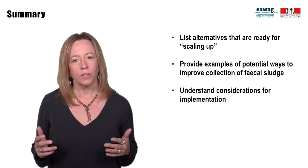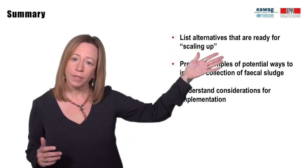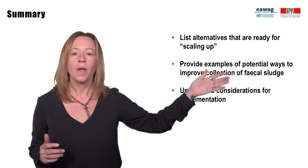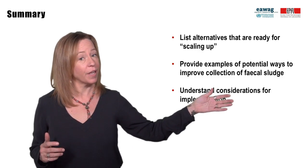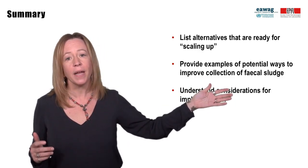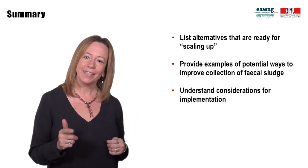In this module, you learned about innovations that are ready to be scaled up for fecal sludge, in addition to ones that are still being developed. All of the examples could improve the collection of fecal sludge, but all have different difficulties in terms of what to manage for scaling up. Thanks for joining, and see you next time!